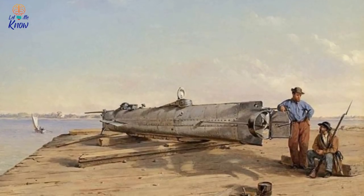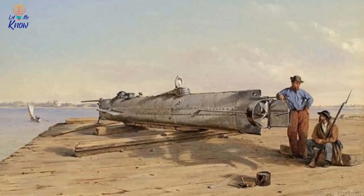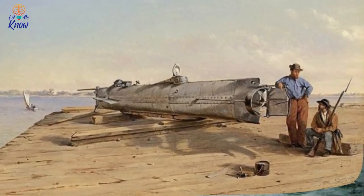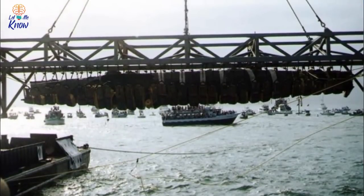After the torpedo detonated and sank the ship, the sub signaled to the shore that its mission had been completed and started heading back to land. But it and the eight crew members aboard never returned — the sub sank to the seafloor.